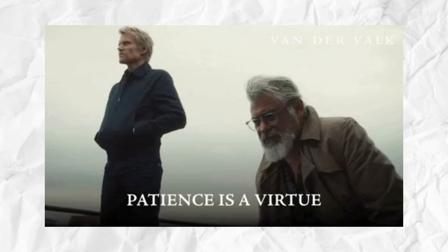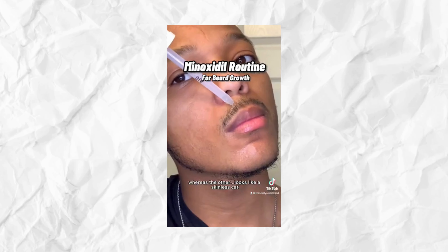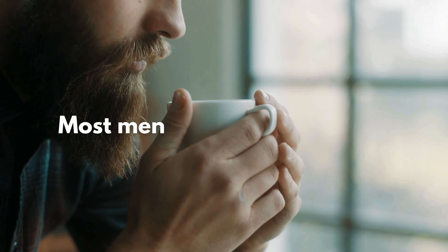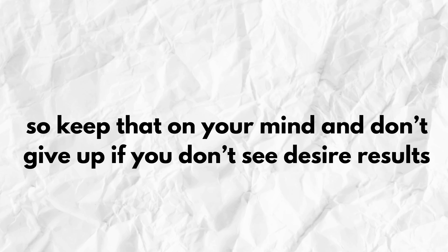Growing a thick beard takes time, and results may not be immediate. Be patient and consistent with your grooming routine, diet, and any supplemental treatments like minoxidil or derma rolling. Most men don't reach their full beard potential until their mid-30s, so keep that in mind and don't give up if you don't see desired results.